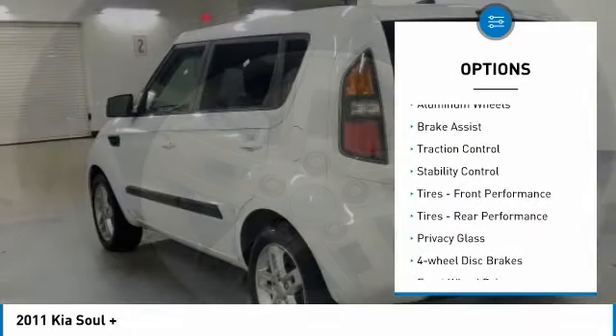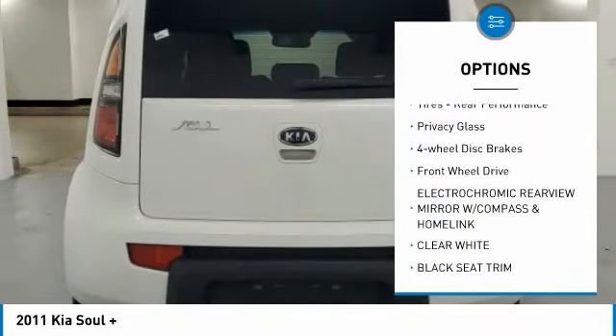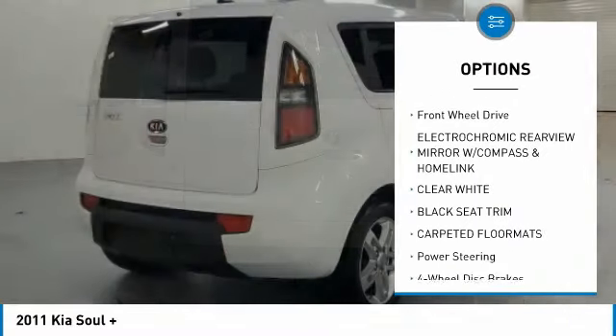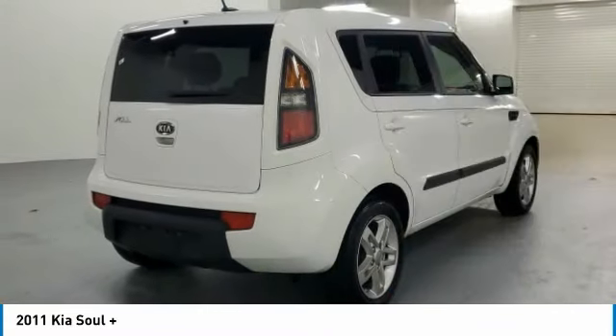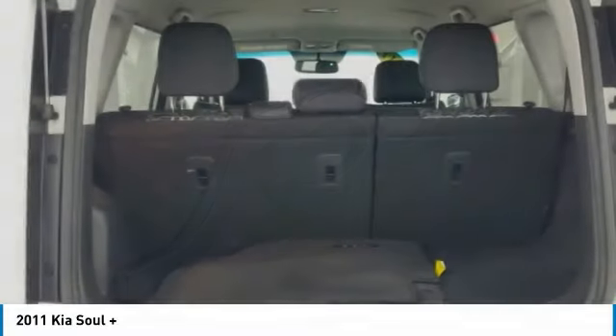Tire pressure monitor, aluminum wheels, brake assist, traction control, stability control, front performance tires, rear performance tires, privacy glass, four-wheel disc brakes, FWD.